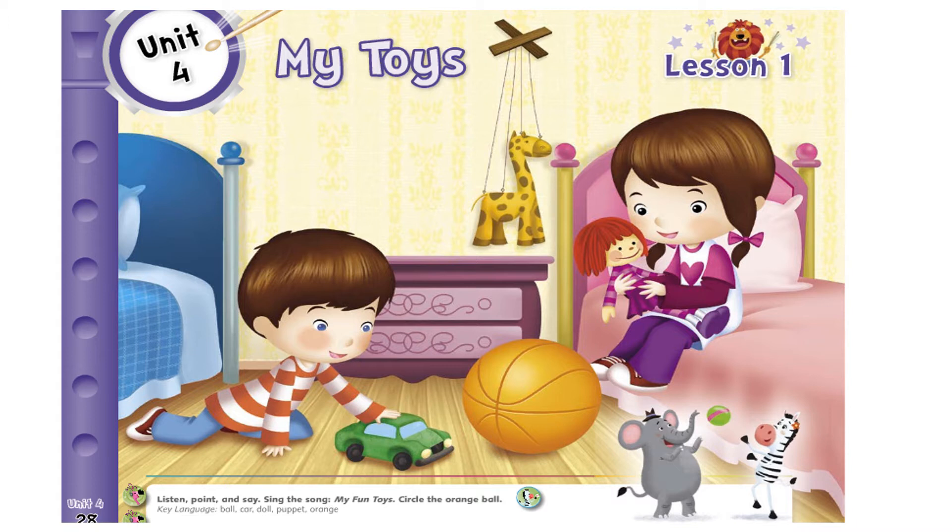Let's look at the girl. She is sitting on her bed. What is she playing with? She is playing with her doll. Can you look at the floor here? There is a ball. What color is this ball? It's an orange ball. And here is a puppet — it's a giraffe puppet.